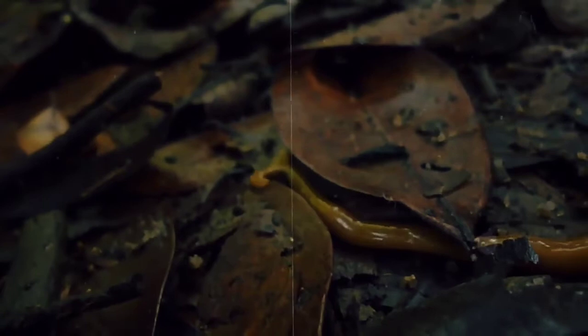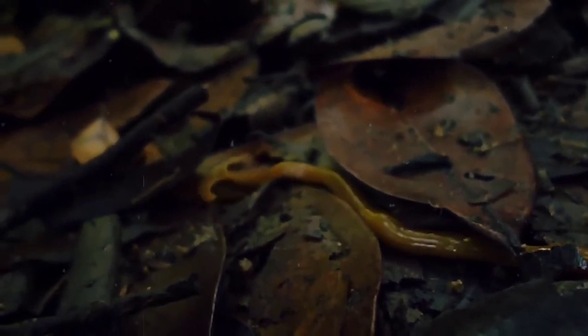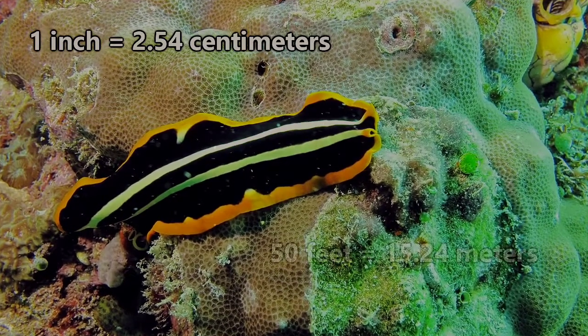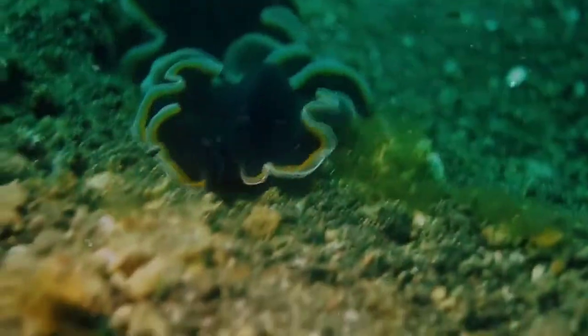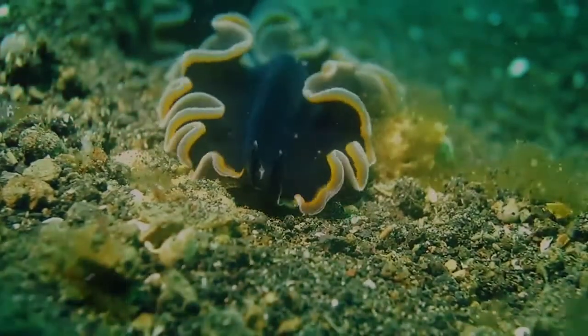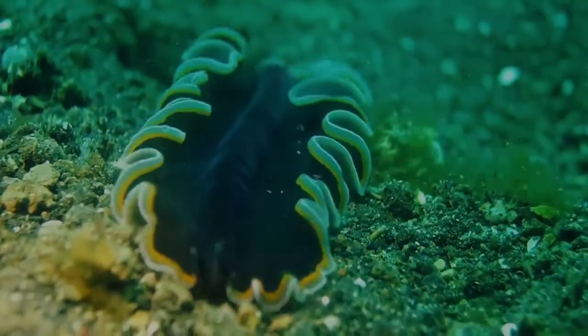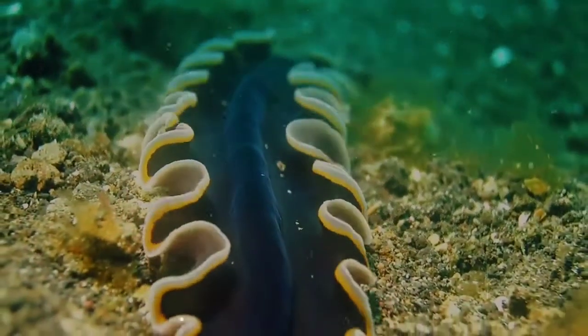They can come in a variety of colors, and some will even appear translucent. Their size range also varies pretty drastically between species. On average, they are typically less than an inch in length, but they can reach up to 50 feet — you've probably heard some tapeworm horror stories. They also typically only have one opening in their body that serves multiple purposes, meaning they use the same hole for taking in food and for excreting it after it has been digested.